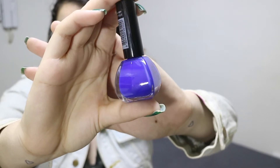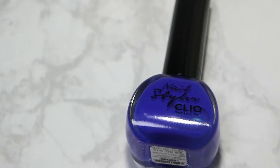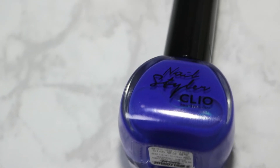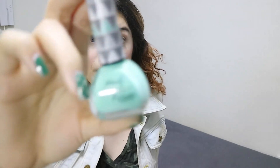On camera it looks a little indigo blue but it is a pure cobalt blue color, which is my favorite color. This is Hotshot in S145.